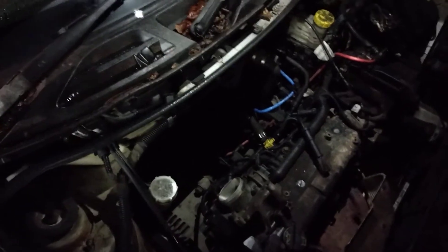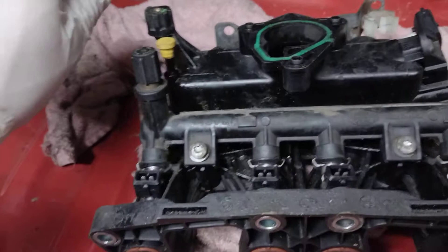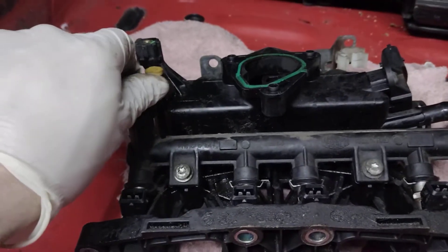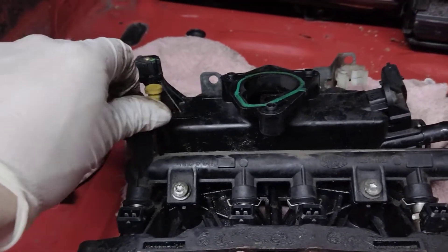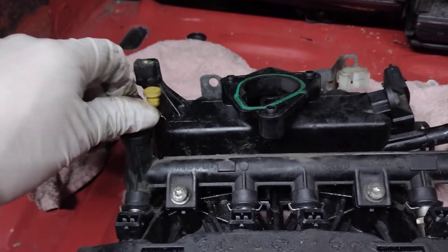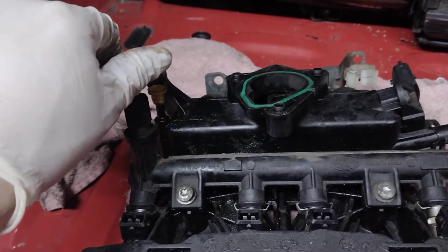First thing to do is put the OBD reader on it — there's no codes. Looked at the live data and everything looks normal. Check your throttle position sensor, check your MAP sensor, make sure those readings are right. There's a lot of people online with this problem and a lot just chucking bits at it and it's still doing the same thing, so check the basics.